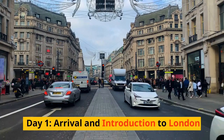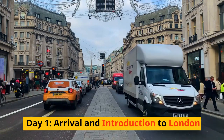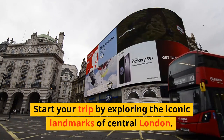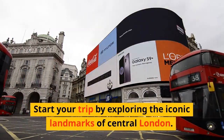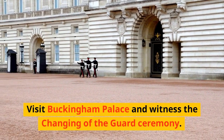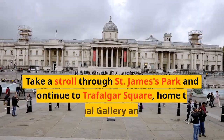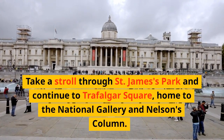Day 1: Arrival and Introduction to London. Start your trip by exploring the iconic landmarks of central London. Visit Buckingham Palace and witness the changing of the guard ceremony. Take a stroll through St. James's Park and continue to Trafalgar Square, home to the National Gallery and Nelson's Column.